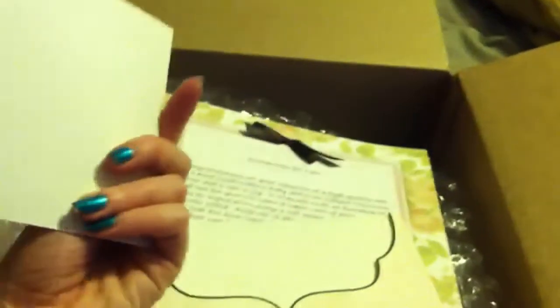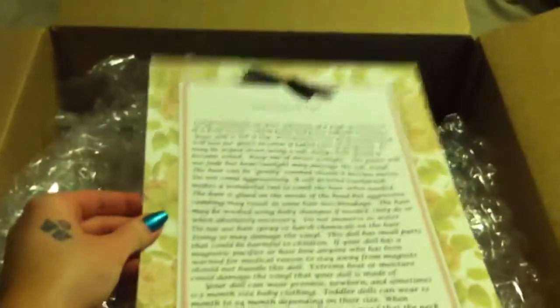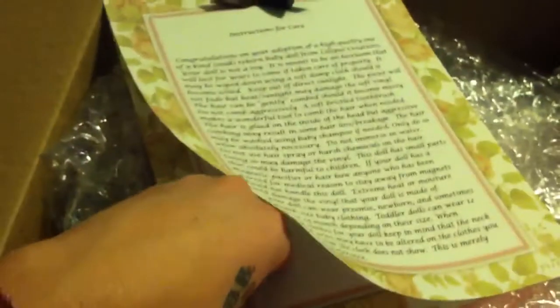I love it. It came in this little cute envelope. It's really durable. This is the care instructions. It's got something attached. That's really cute.